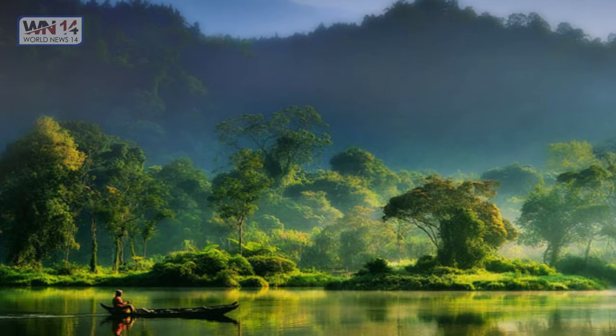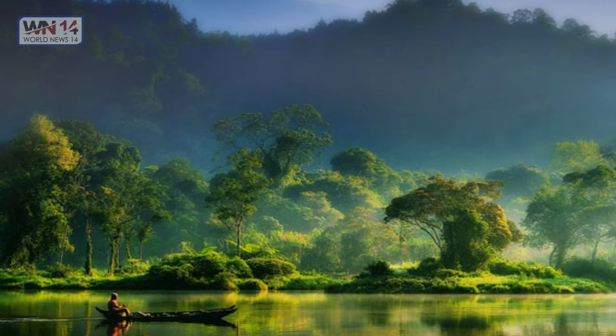A painting of nature taken in a lake named Situ Gunung, Indonesia — this is truly a painting.